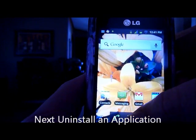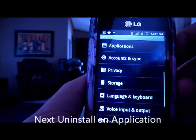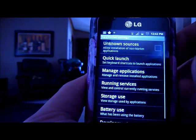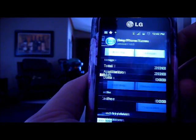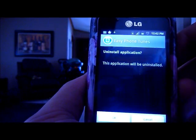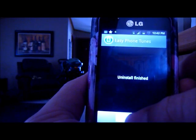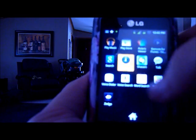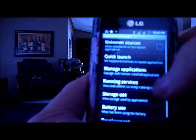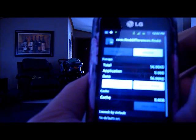The next thing you want to do is actually delete an application — you can always reinstall it. To uninstall one, go to Settings, Applications, Manage Applications, click on the one you want, same procedure as last time, and then uninstall.